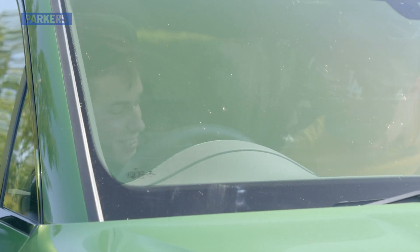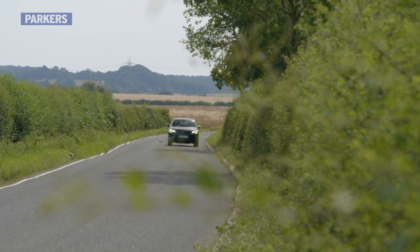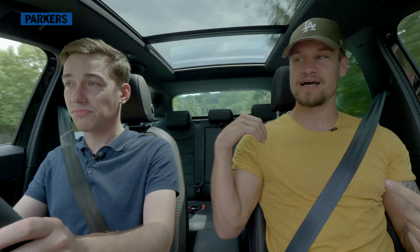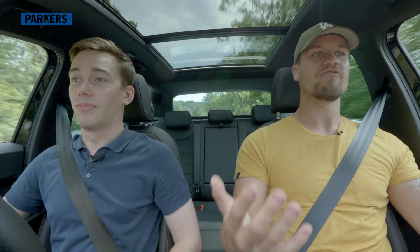Pretty sure I had Paul on the ropes there. But the proof of the pudding is how these cars drive. So to humour him, I got behind the wheel of the Ateca and headed for the twisty stuff. We find ourselves on a beautiful country road having just exited the village. It's a very nice car to pootle around in — no intrusive noises coming from outside. It's a comfortable and relaxing environment when you want to drive slowly.